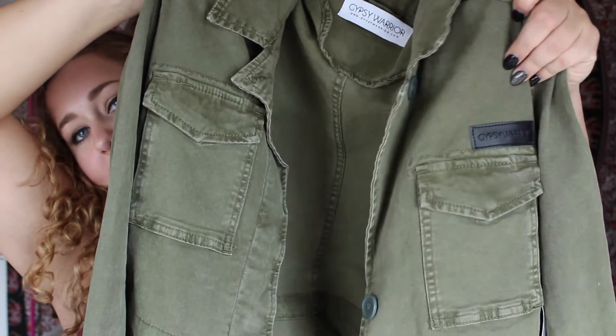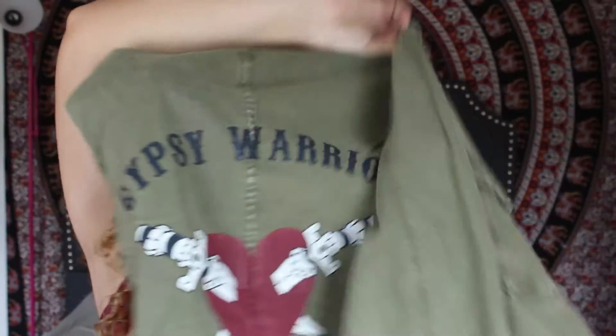I also got an army jacket — it's a green color with different detailing, pockets, and buttons, and the back says 'Gypsy Warrior.' I'm pretty excited to wear this in the fall. Then I got another pair of crazy pants — black with a little white floral print, a very wide pant. Then from PacSun I got a pair of jeans in a plain brown color with no rips — a low-rise skinny pant. I definitely don't have any pants that color.